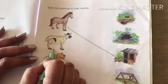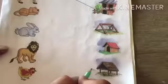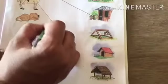Now what is this? Cow. Cow lives in a shed. So match cow with a shed.